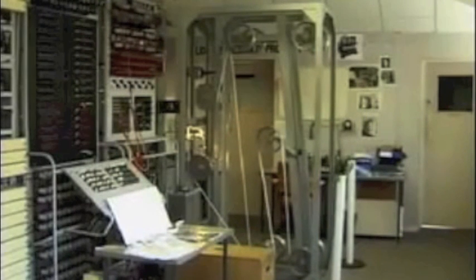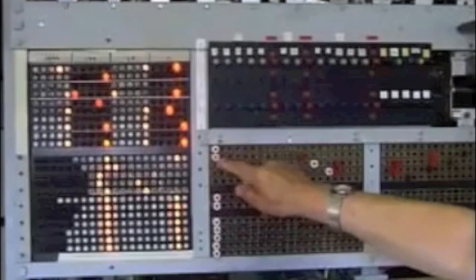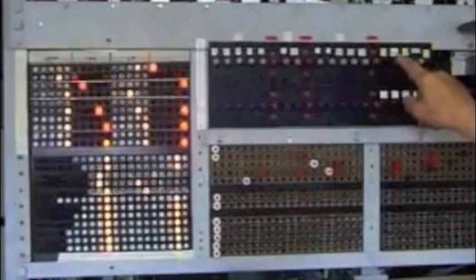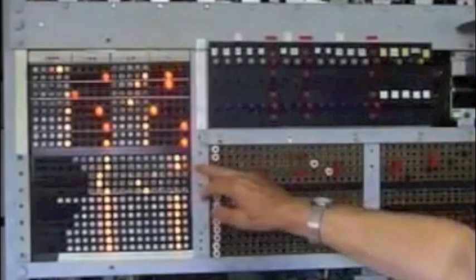This is Sir Colossus on the morning of the 10th of August 2005. We now have quite a lot more of Colossus working. Wheel start positions — if we set both wheels to one there using the SU switch, that's now put both wheels into the one position.